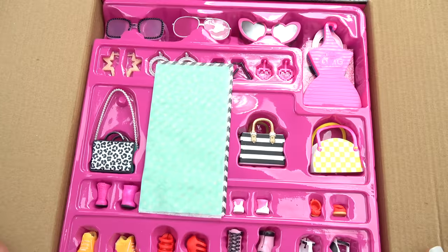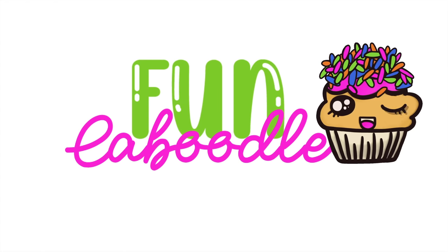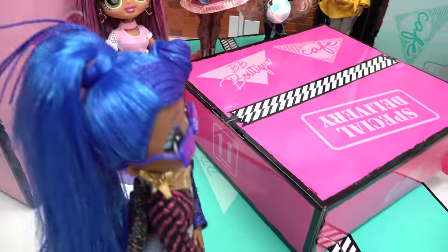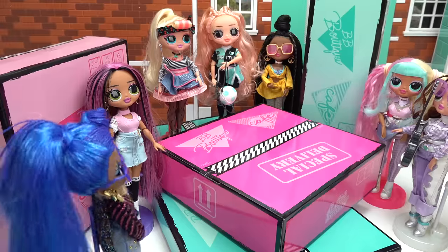It's a special delivery. It finally came! We're building a mall of surprises, and we have plenty of help.